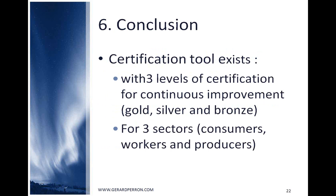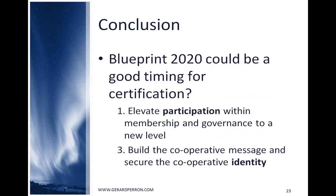In conclusion, the certification tool exists with three levels of certification for continuous improvement, and it is developed for three sectors: consumers, workers, and producers. Two out of four elements of Blueprint 2020 are relevant: the first element, to elevate participation within membership and governance to a new level, and the third element, to build the cooperative message and secure the cooperative identity.